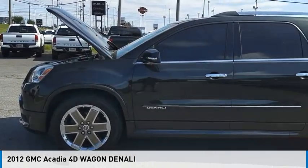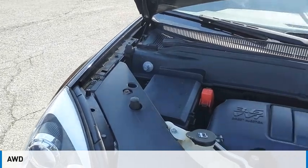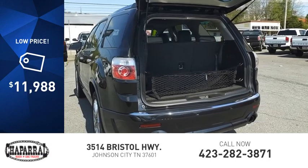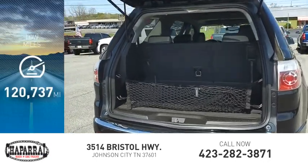Take a ride in the 2012 Acadia. This vehicle is powered by an all-wheel-drive, six-cylinder, 3.6-liter engine and is priced below $15,000. This vehicle has less than 125,000 miles.